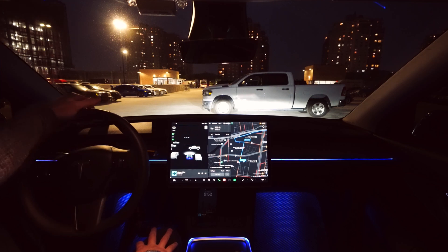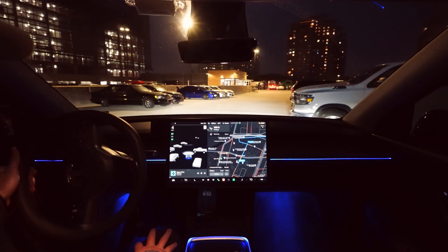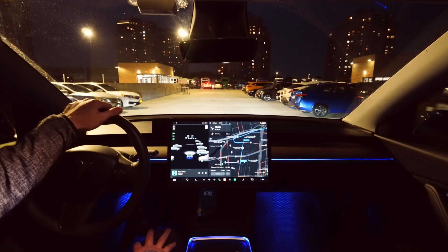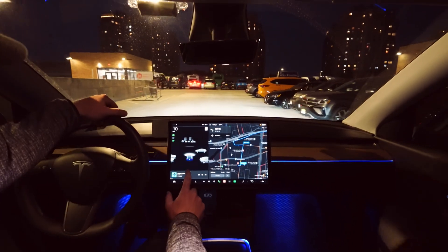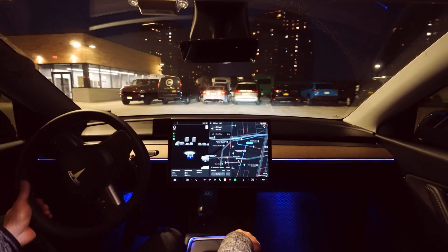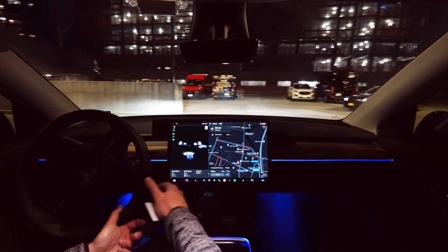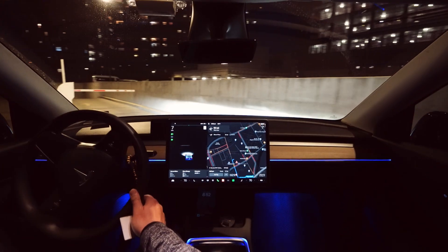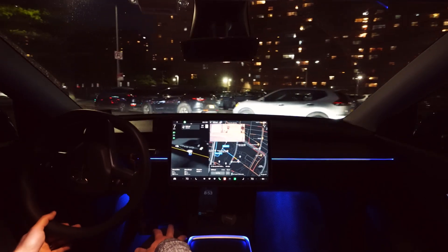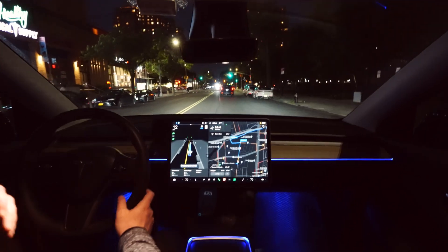Hello guys, my name is Dennis. Thank you for coming to my channel. Today I'm going to check again the FSD beta version 11.3.6 — I don't have any other version, that's why I'm still checking that version of the beta. I'm going to go from this parking lot and engage the beta.